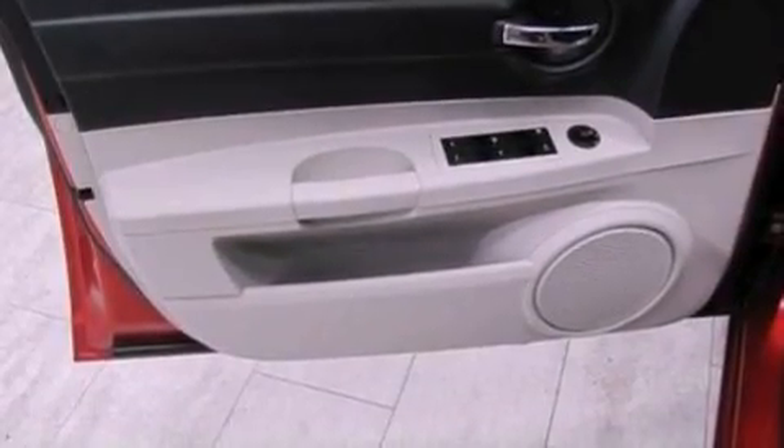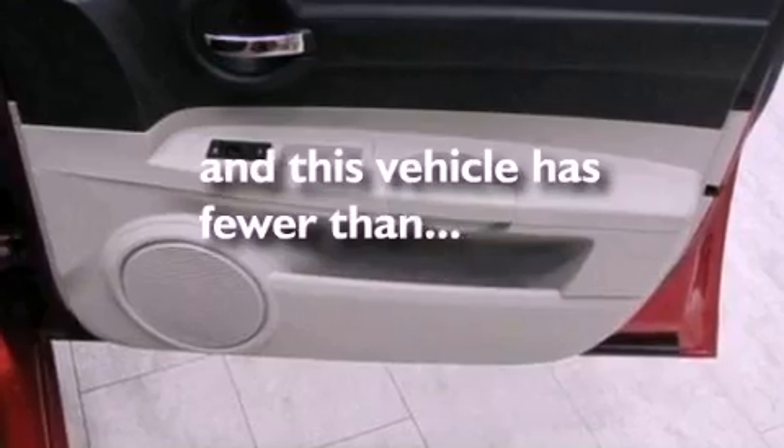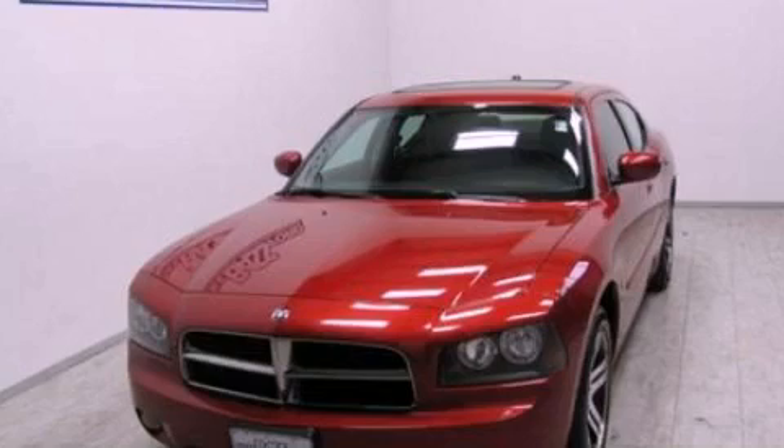Additional features include an anti-lock braking system and a power driver's seat. This vehicle has fewer than 63,000 miles on the odometer. This vehicle is sure to sell fast — call and arrange your test drive today.